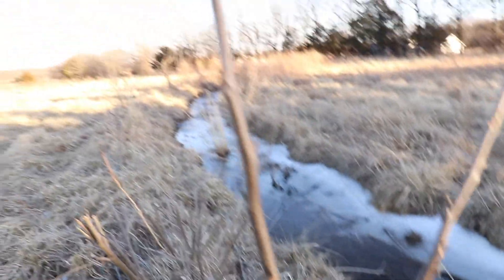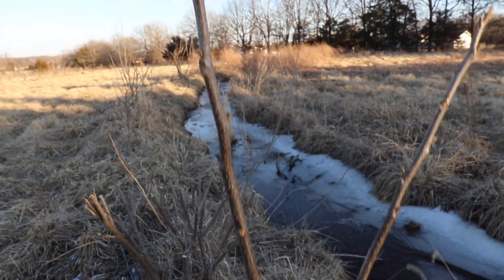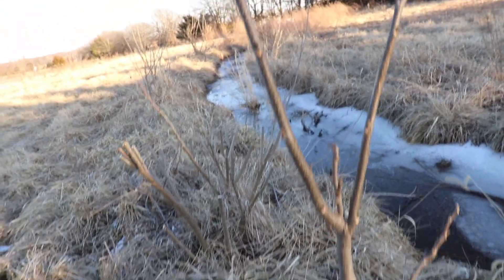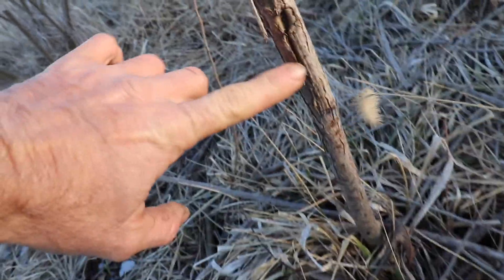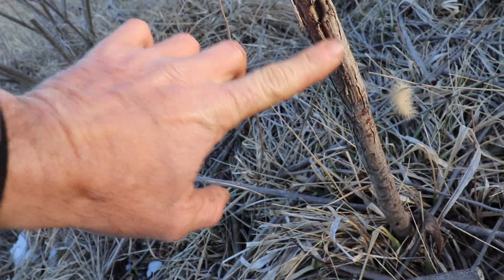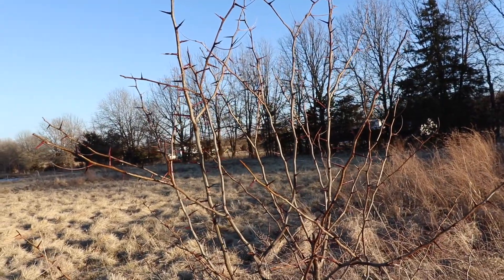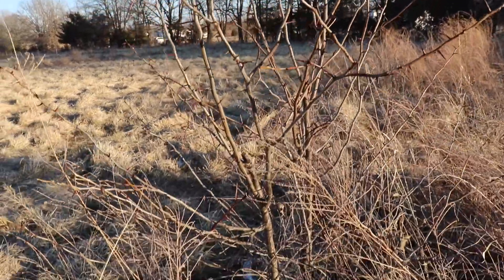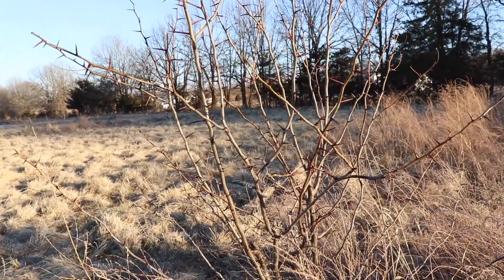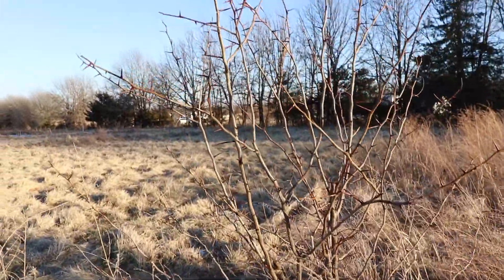Look at this one — this one's ready to go. Look at that, all kinds of leaf buds. I think a deer rubbed it — see right there, this is healing. That is a honey locust tree. Most people just refer to them as thorn trees.